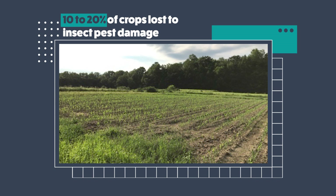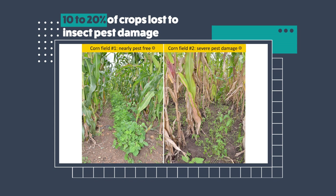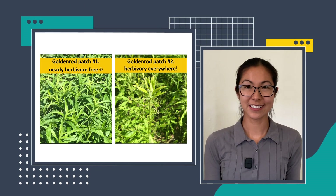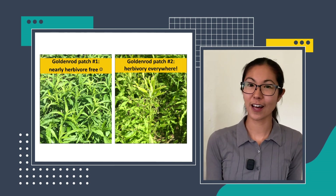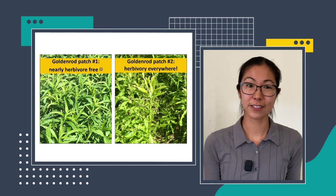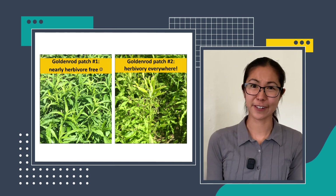This isn't just an interesting question for a biologist like me, but can have really important implications in agriculture. It's estimated that every year, 10 to 20 percent of potential crop yields are lost due to insect pest damage. So understanding why these corn plants in the field on the left are looking really healthy and vigorous, whereas the ones on the right are suffering severely from stem borer damage, is important information that can help us develop better pest management strategies and improve food security.